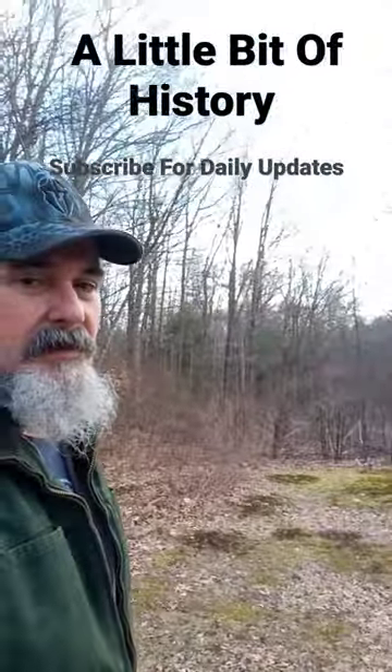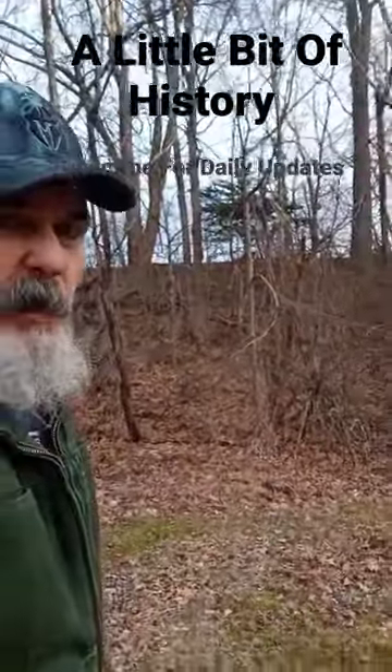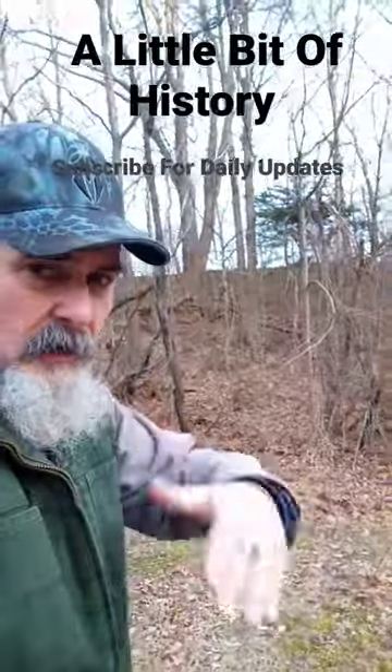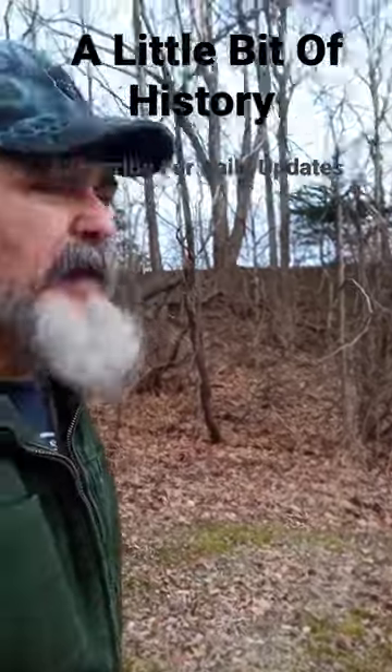Stan Sevec here with a little bit of history, standing about 25 feet below a railroad causeway that brought a railroad across the declivity or hollow in the ground that a stream was using. And what's amazing about something like this when you look at it is this is a massive pile of dirt.